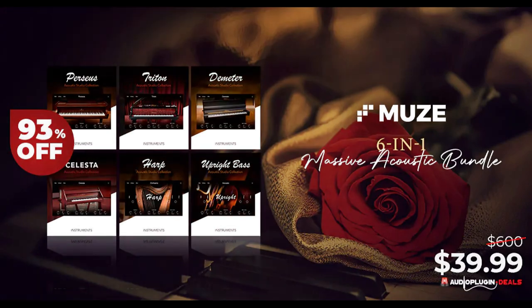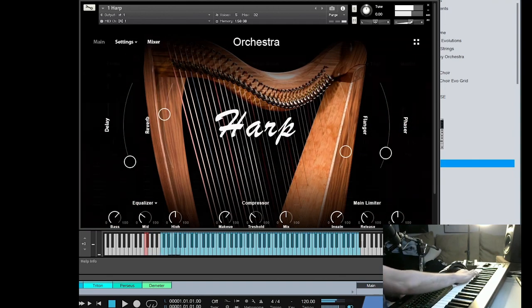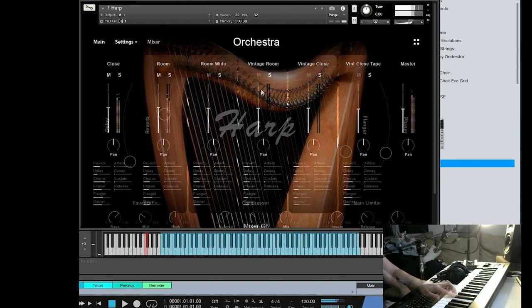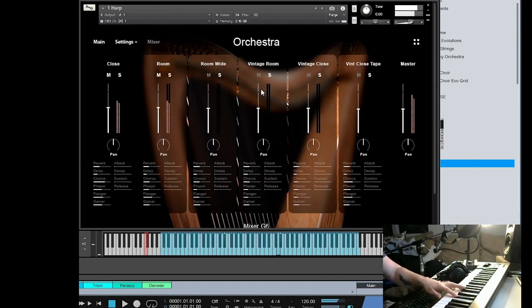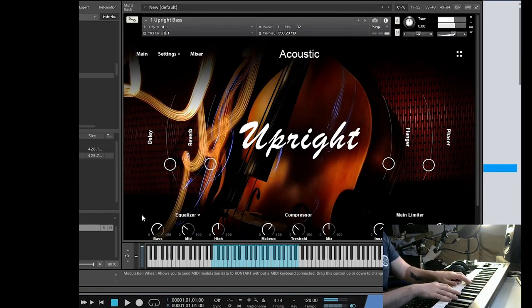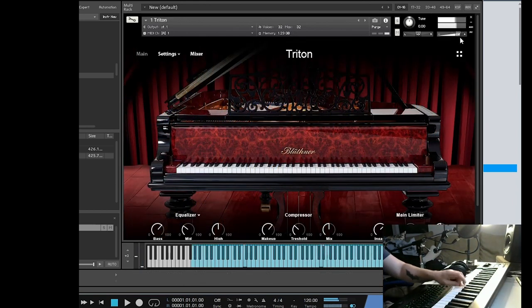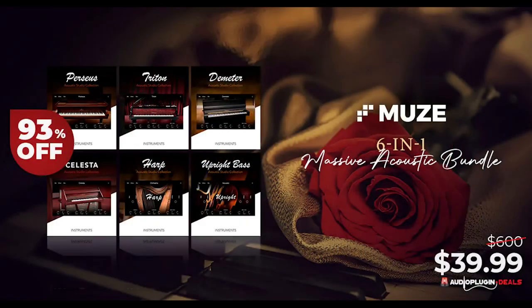Audio Plugin Deals also has the Massive Acoustic Bundle by Muse at 93% off. This includes six instruments: grand pianos, celeste, upright bass, and harp, for just $39.99. It does require the full version of Kontakt.